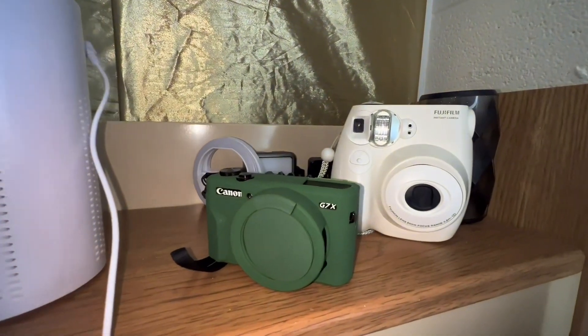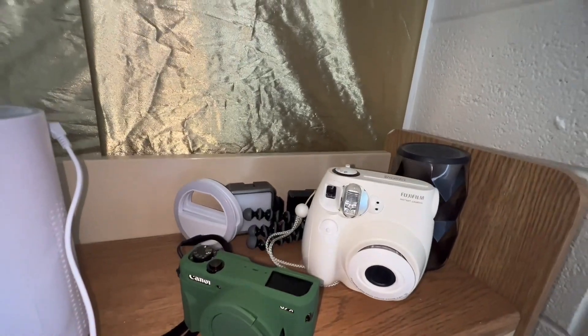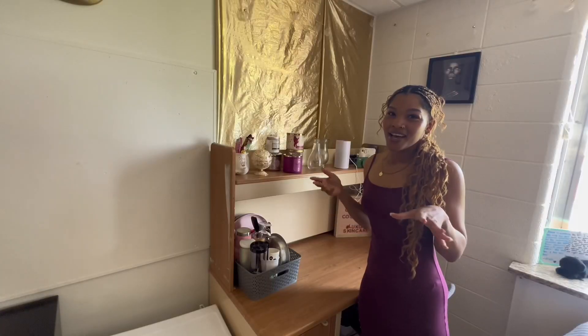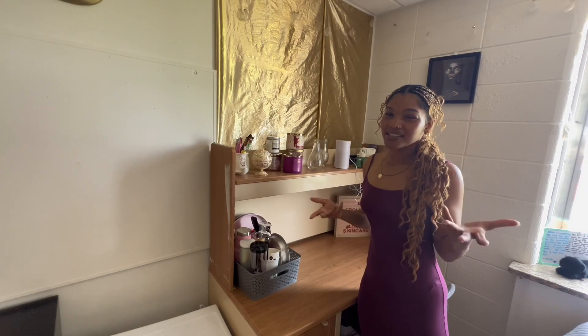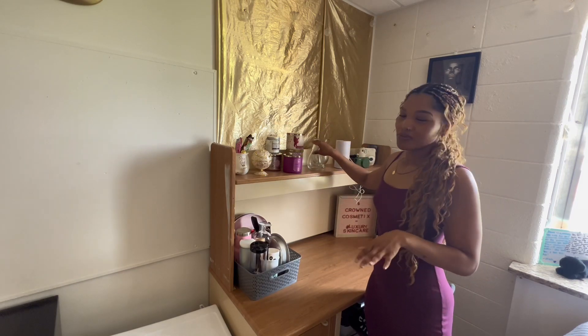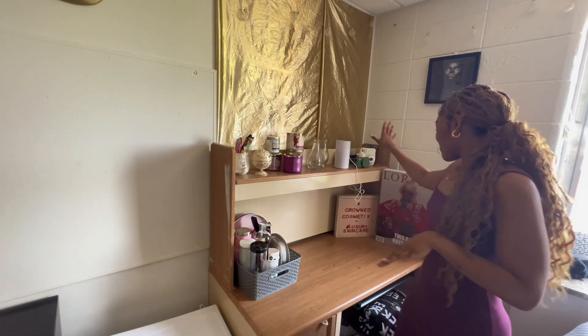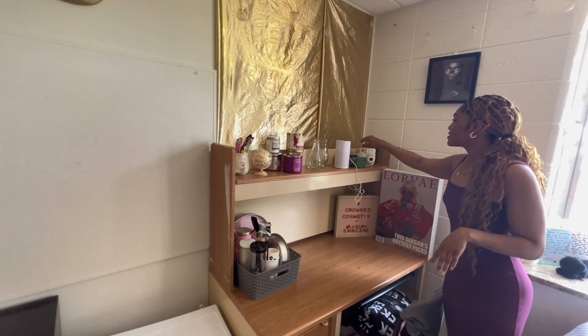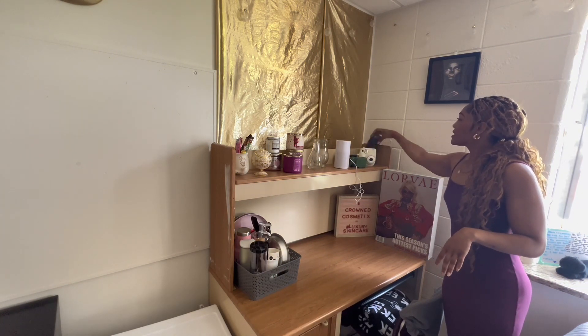These right here are vases — they're usually full with fresh flowers, but I literally leave in two days so I haven't really bought a lot of groceries or stuff I usually keep in my room. Usually these vases will be filled with flowers. And then right over here I just have all of my electronics: my cameras, my Polaroid cameras, my speaker.